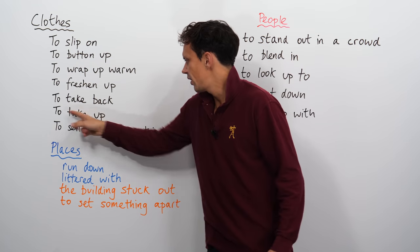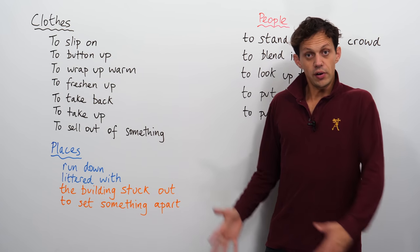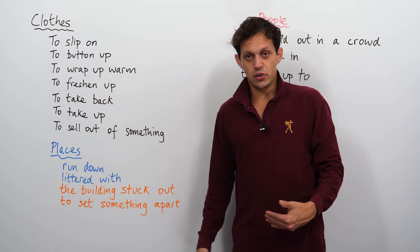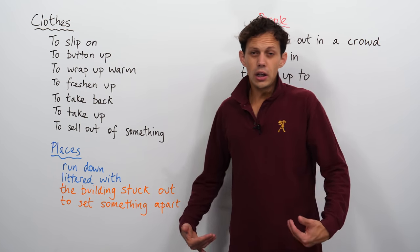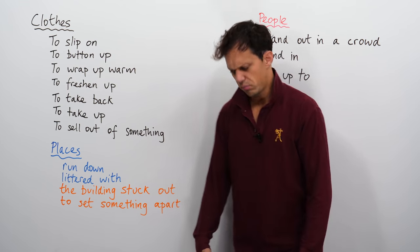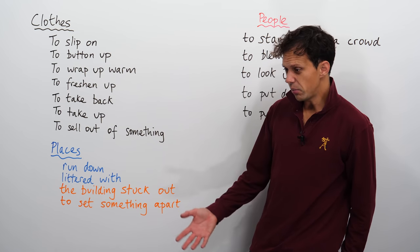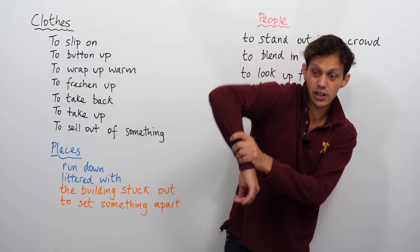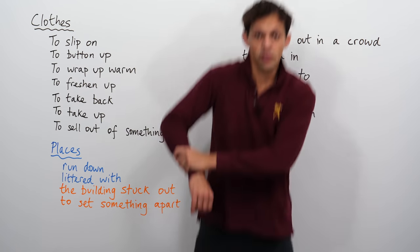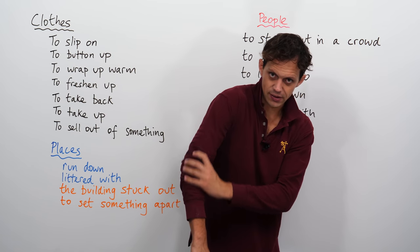To take something up. If I go into my favourite shop in Toronto and I find a lovely pair of trousers, but they're just a bit too long, I might say to them, 'Do you think you might be able to take this up a bit?' Imagine this is my leg — I've got long legs. If you take it up, you're just sort of pulling it up a bit, shortening the length.